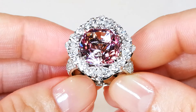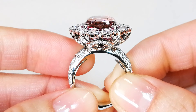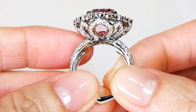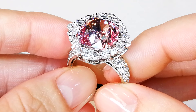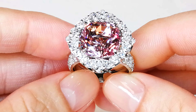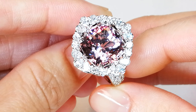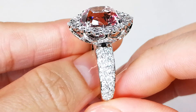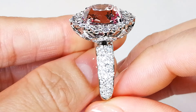The interesting thing about Madagascar morganite is we've never found the primary source, so we don't know where these stones actually came from. Most likely — there are a lot of hills in Madagascar — what happened is these particular gems are formed in the hills, and through rainfall the mountain or hill erodes, exposing the crystal, and then the host rock starts to erode over hundreds of millions of years.